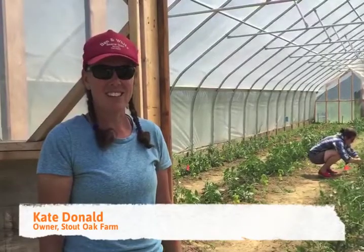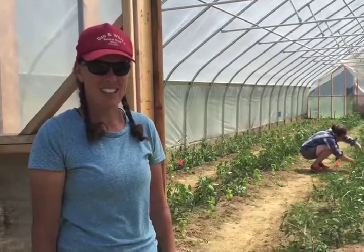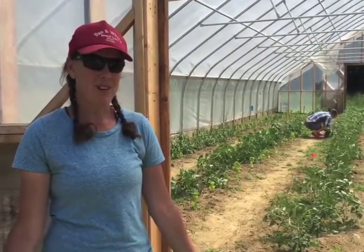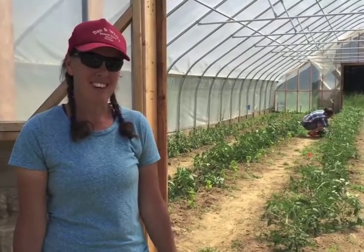Hi, I'm Kate Donald. This is Stout Oak Farm, and we're really excited to partner with Dig In this summer. We hope that you'll buy lots of local food this summer and support lots of local farms, and we're excited to show you how to make the most of the summer harvest.